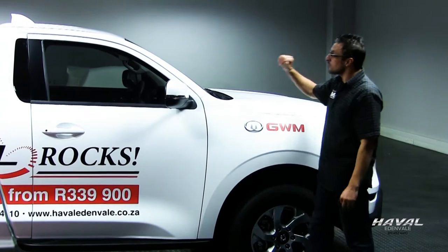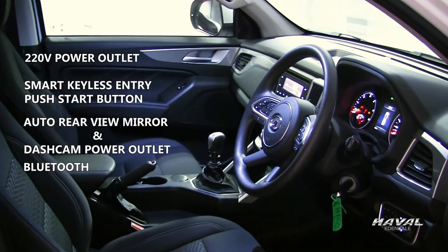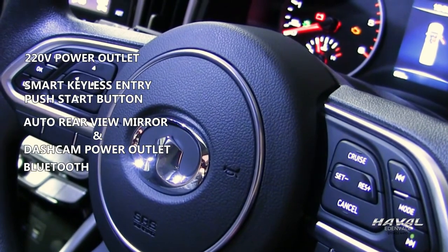Number three, there's plenty of space on the interior to adhere to all social distancing protocols. Otherwise, you get Bluetooth, hands-free telephony, a multifunction steering wheel, air conditioning, dual airbags, and cruise control.